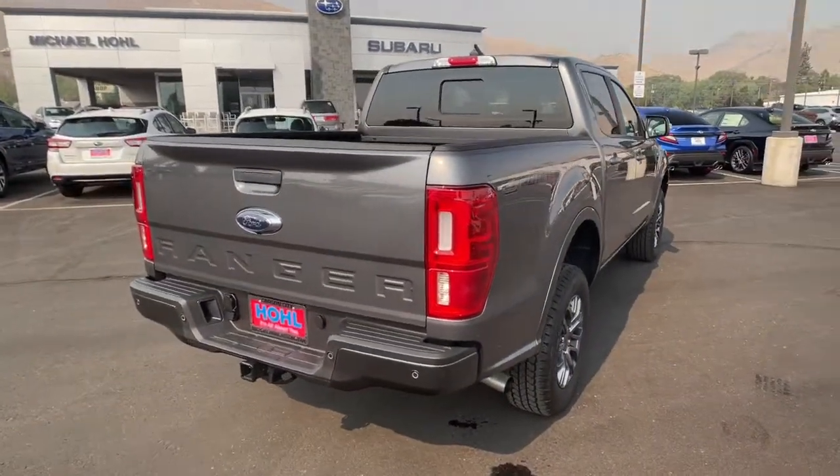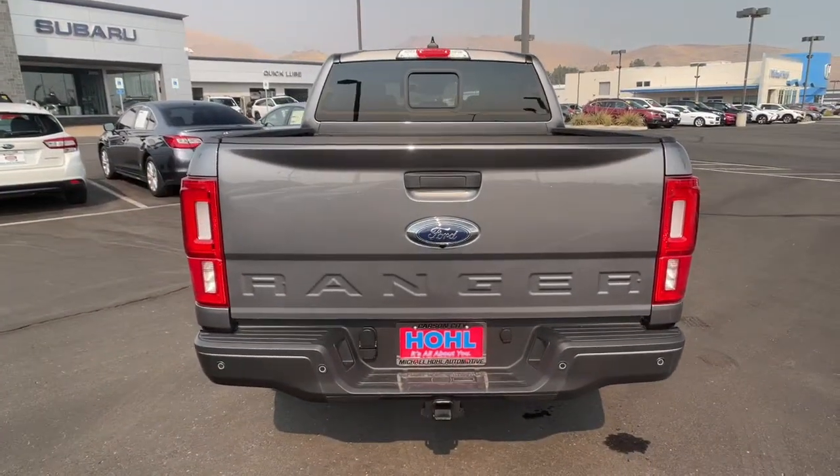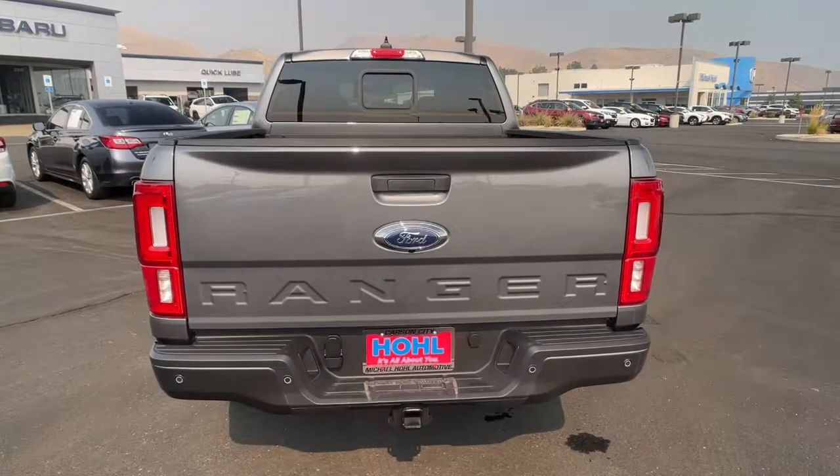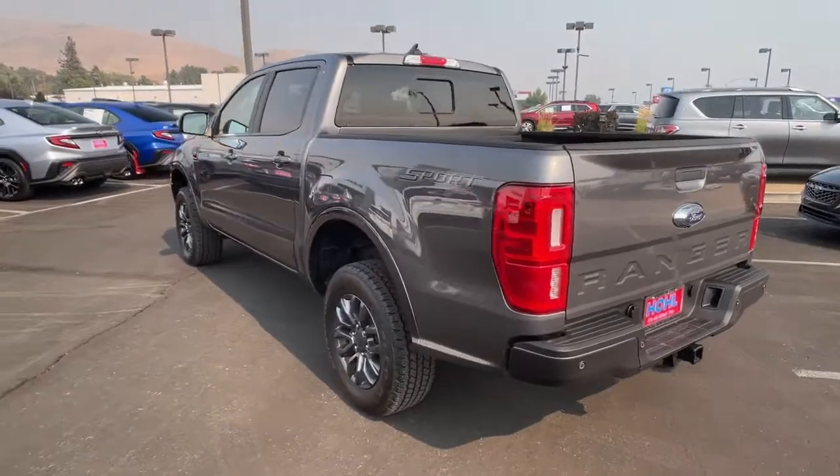Whether you need to tap its surprising payload and tow capacity for work or play, you'll appreciate its strength and efficiency, even under extreme conditions. These are just some of the great options this vehicle comes with. Keyless entry,